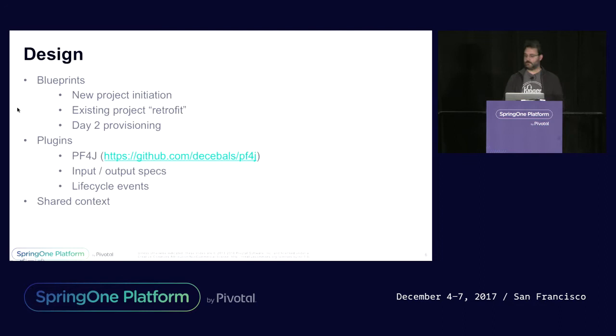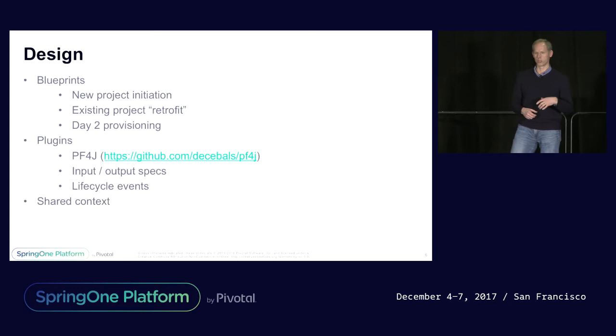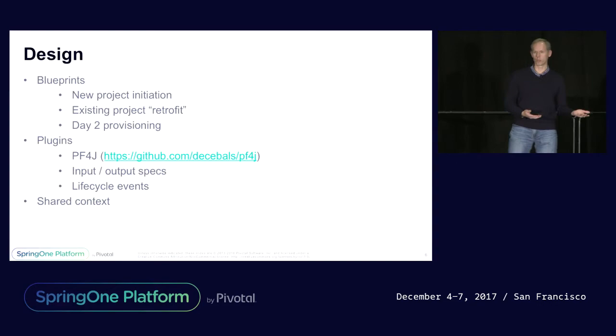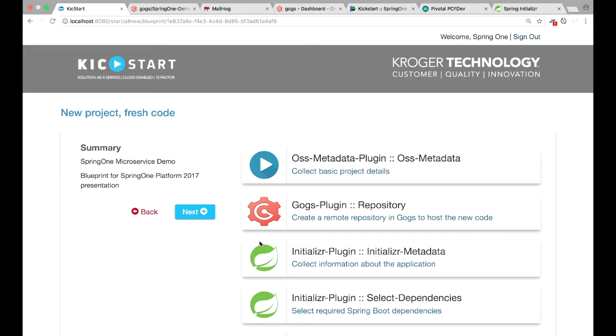We just talked about what the concept was and how it benefits the team. Now we're going to talk about how we did that with this program we call Kickstart. The first concept is the blueprint. When Sean first went to the Kickstart screen, it asked what kind of application do you want to build — those are all based on blueprints. For this demo we put together a blueprint that included Git, Initializer, TeamCity, and PCF Dev. But you can make a blueprint for whatever you want to set up — we could include networking setup for load balancing, and so on.